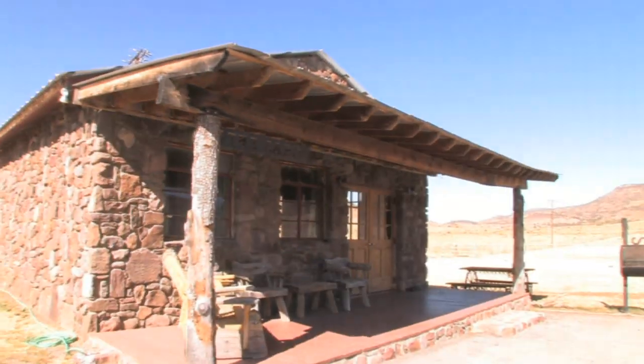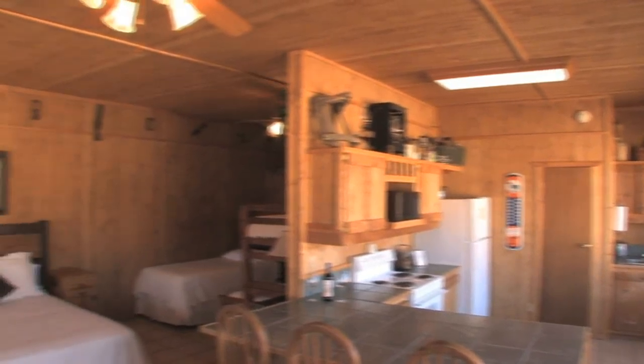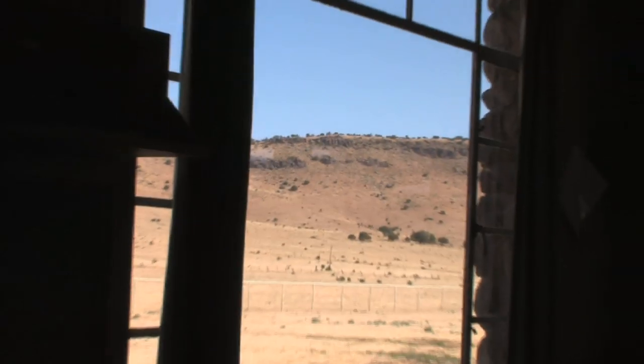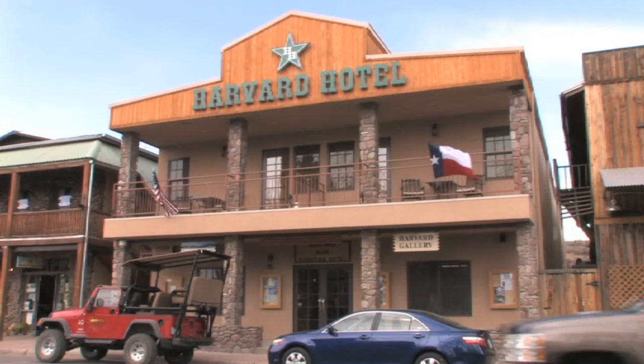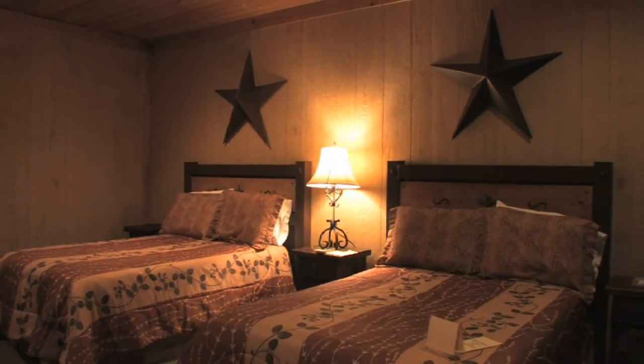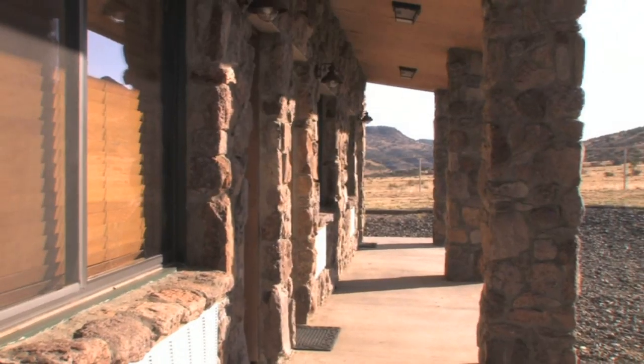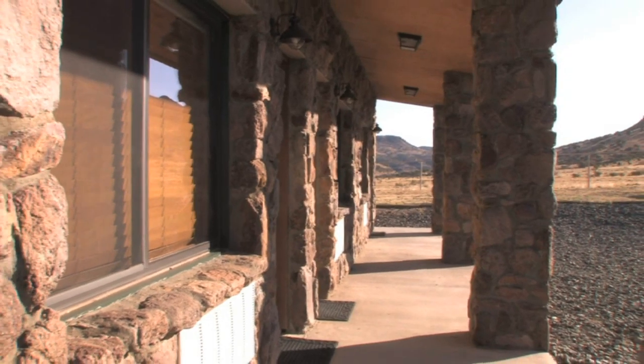We also offer a 1,000-square-foot cabin, complete with its own private kitchen, washer and dryer, as well as four beds and a spectacular view of the Davis Mountains. We also offer the Harvard Hotel in downtown Fort Davis. This gives our guests an opportunity to enjoy in-town conveniences, or stay with the same amenities at the ranch and enjoy being in the country.